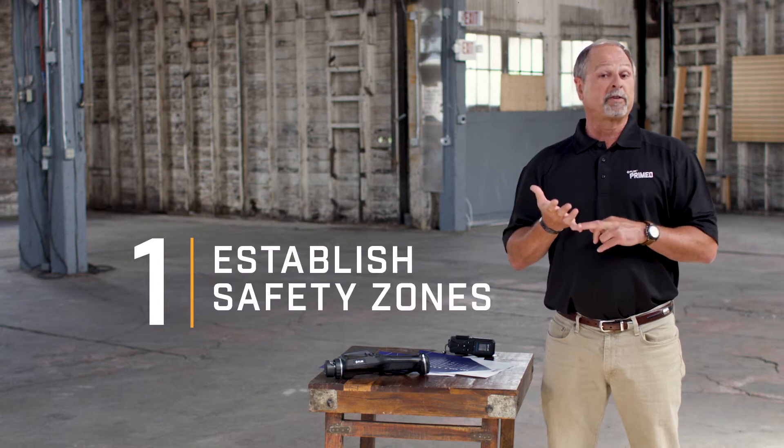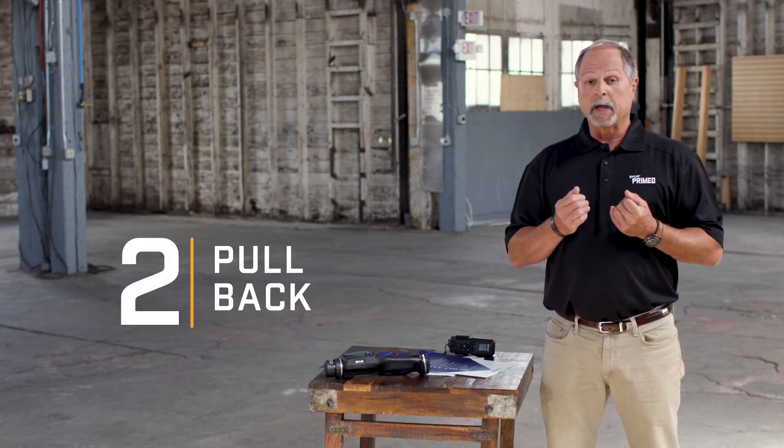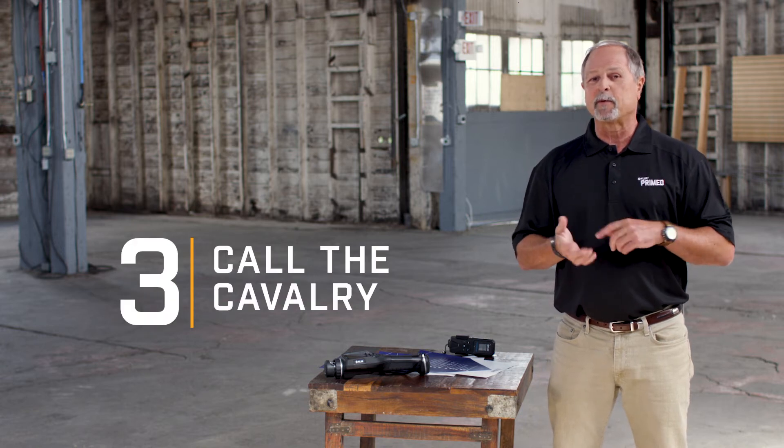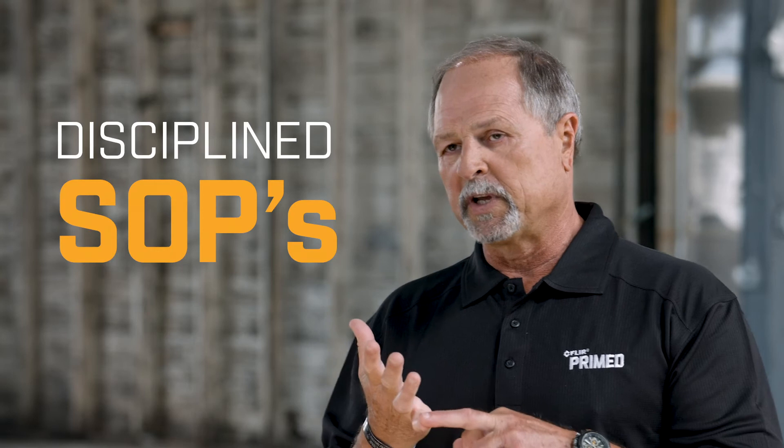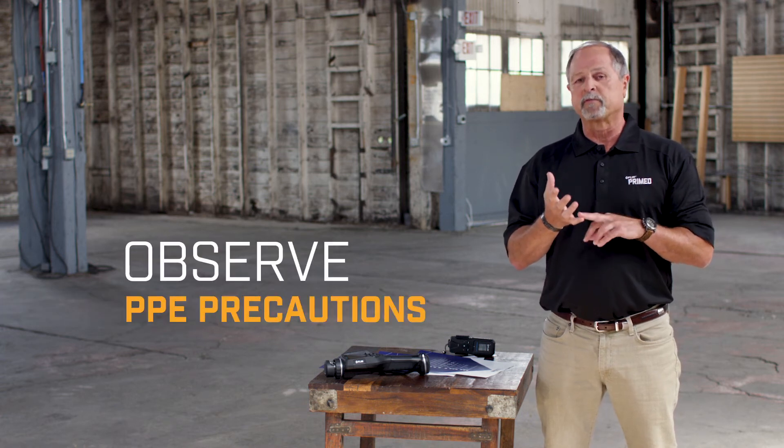Number one, you want to establish zones immediately. You want to pull back, and we'll talk about this later, but you want to do what we call 'call the cavalry.' If we've ruled out all the other safety issues and it's not a working lab — if it's just a refined product — we want to use disciplined SOPs working with our law partners, because remember, this is a crime scene. So first of all, while we're taking these samples and assisting, we want to observe PPE precautions.